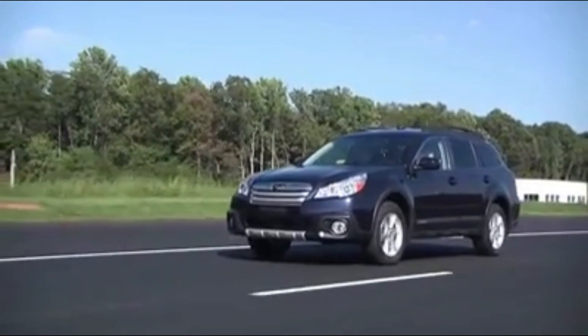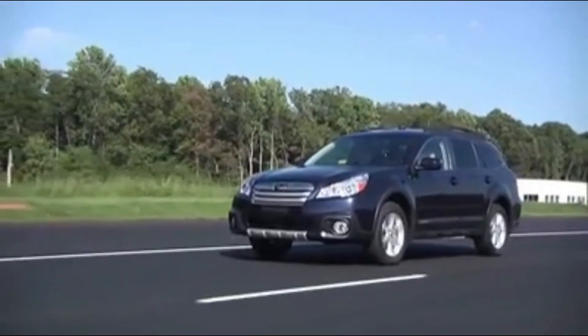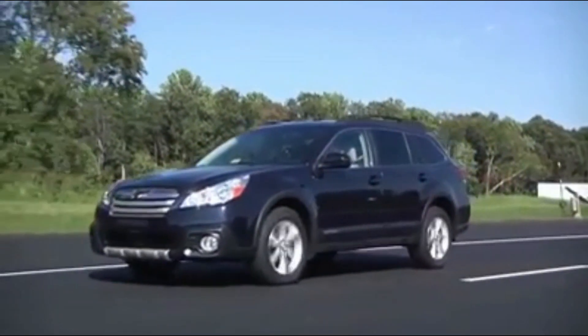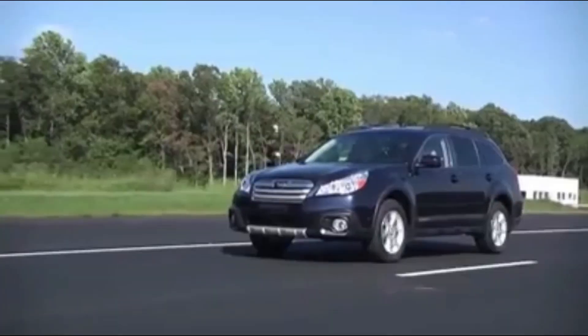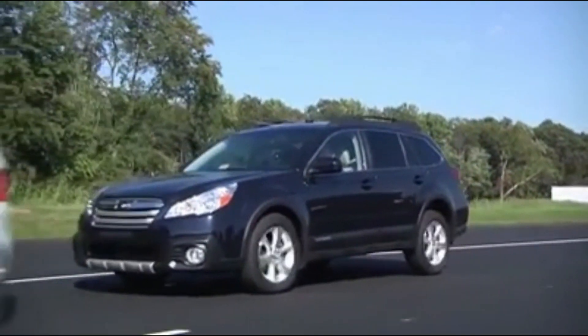Test the brakes, both gently and abruptly. Braking performance is a critical safety feature, so it's important to test the brakes in both normal and emergency scenarios. This will help you determine if the brakes are working properly and if they provide enough stopping power.